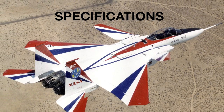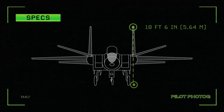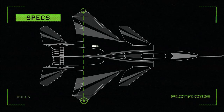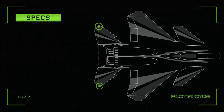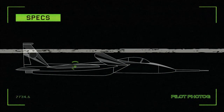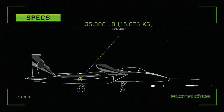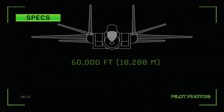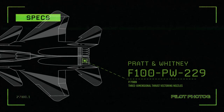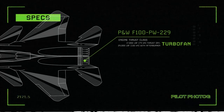Let's take a look at the specifications of this airplane during its service with the NASA ACTIVE program. Length: 63 feet 8 inches. Height: 18 feet 6 inches. Wingspan: 42 feet 10 inches. Canard span: 25 feet 7 inches. Horizontal tail span: 28 feet 3 inches. Maximum speed: 1,323 knots or Mach 2. Empty weight: 35,000 pounds. Takeoff weight: 47,000 pounds. Service ceiling: 60,000 feet. Each Pratt & Whitney F-100-PW-229 turbofan engine was equipped with Pratt & Whitney PYBBN three-dimensional thrust vectoring nozzles producing 17,800 pounds of thrust dry or 29,000 pounds with afterburner.